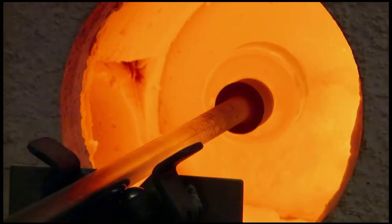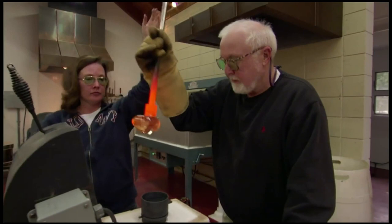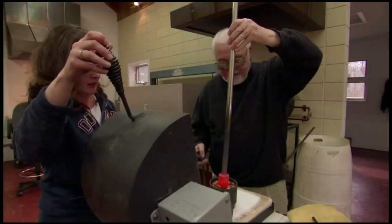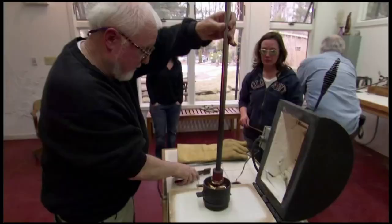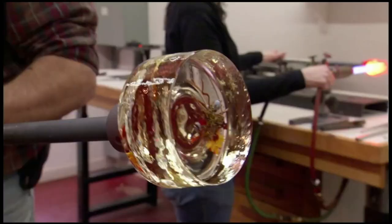People look at my work and ask, how did you get that flower in the glass? Look at the honeybee in relationship to the beetle. Unbelievable. Glass is a mysterious material, and the idea that I'm suspending a design in the center of crystal is wonderfully challenging.